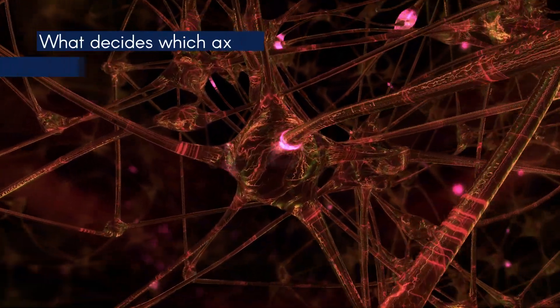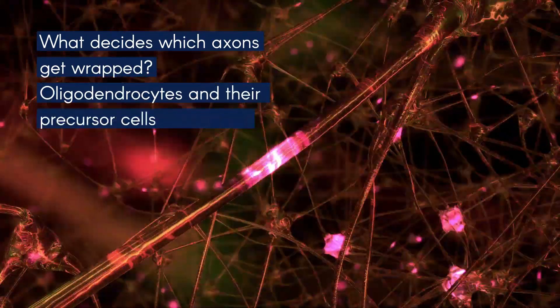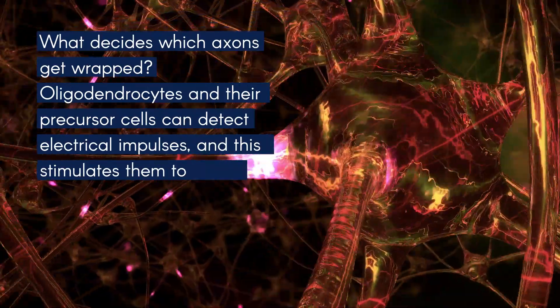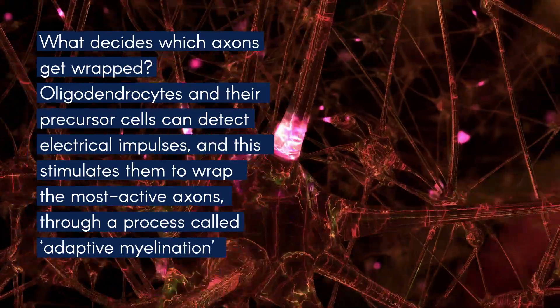What decides which axons get wrapped? Oligodendrocytes and their precursor cells can detect electrical impulses, and this stimulates them to wrap the most active axons through a process called adaptive myelination.